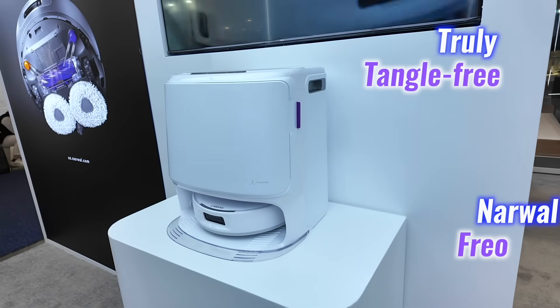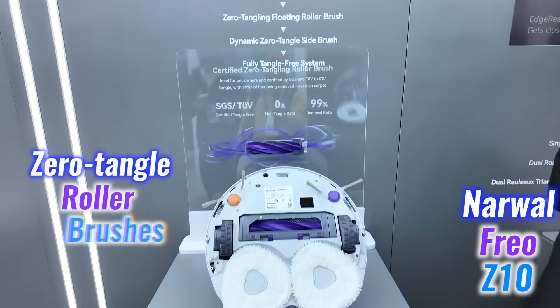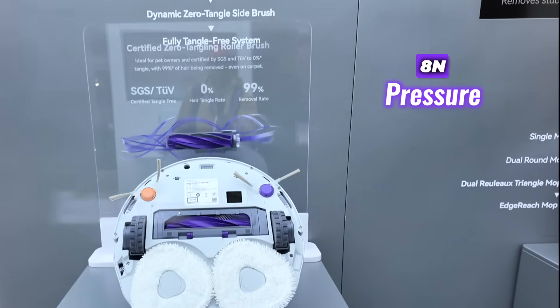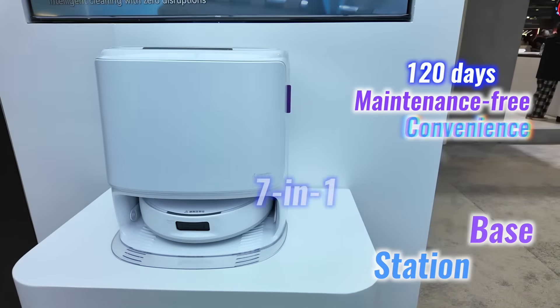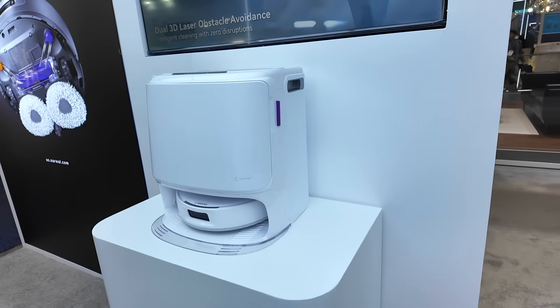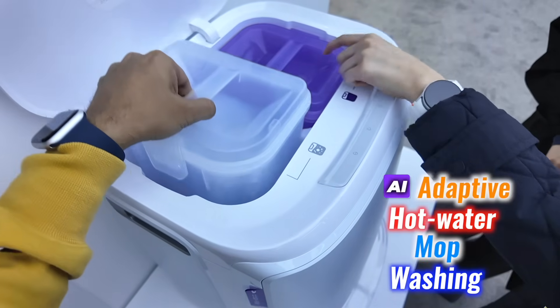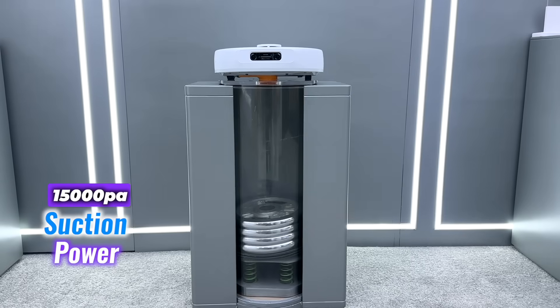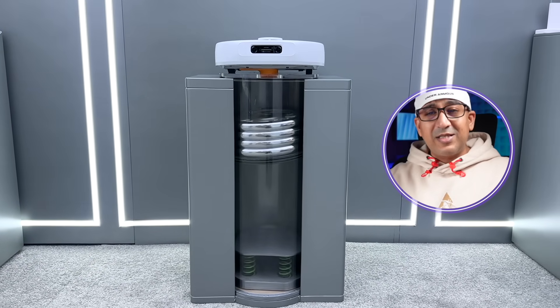The Narwhal Frio Z10, launching in April 2025, features the truly tangle-free system with dynamic side brushes and zero-tangle roller brushes, solving the issue of hair tangling. Its edge ridge mop extension applies constant 8 Newton pressure for effective edge cleaning. The 7-in-1 base station offers 120 days of maintenance-free convenience, automatically emptying dust, washing mops, and exchanging water. It also includes AI adaptive hot water mop washing, which adjusts water temperature for enhanced hygiene, with 15,000 pascal suction power for high-performance cleaning.